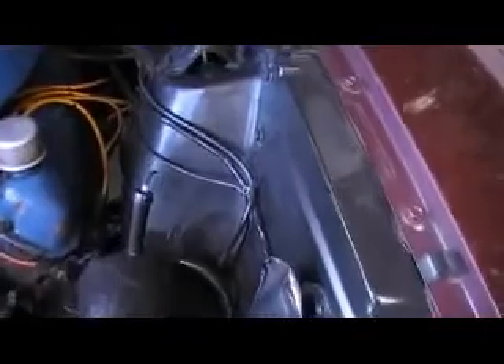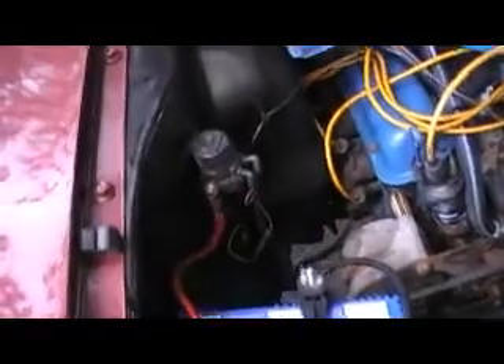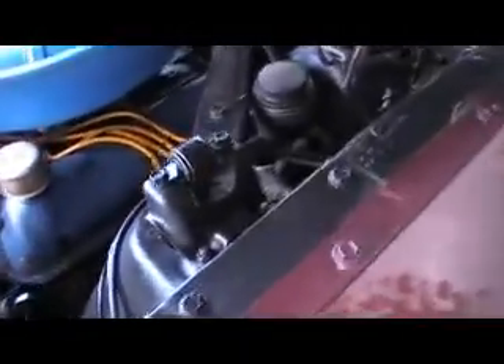Good looking cars, these fastbacks — I think there are a lot of nice looking cars. Certainly not a show car, but nice. That's the chassis number there. As you can see, it runs nice and quiet.